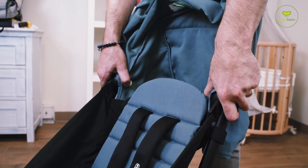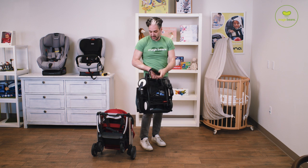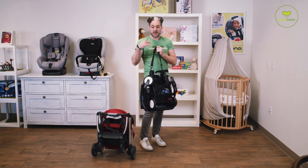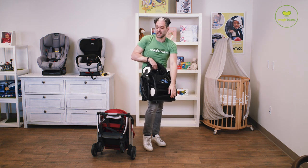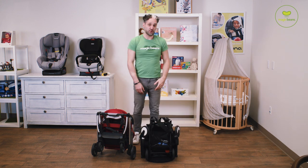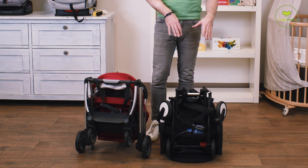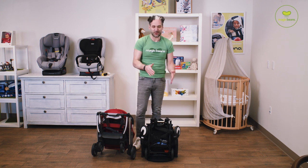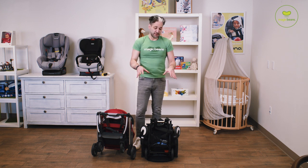For the Yoyo, push the two buttons on the side, squeeze, and it folds right down — really, really easy. There's a carry strap on the Yoyo, and there's also a carry strap on the Minu, so you can just sling it right over your shoulder. I've added the footrest accessory, which enables the Yoyo to stand on its own. You can see side by side that the Yoyo is much smaller — relatively smaller than the Minu — which is why it may fit in a smaller trunk, an airplane overhead compartment, or wherever you're storing it.